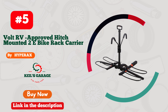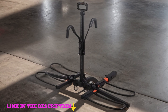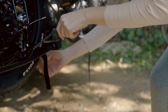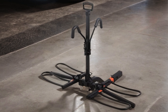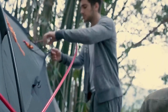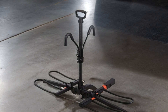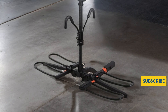Number 5. Hyperax Volt RV, the ultimate solution for safely transporting your electric bikes on your RV, camper, motorhome, trailer, or towed vehicle. Engineered for convenience and durability, this hitch-mounted carrier is designed to fit 2-inch class three or higher hitch receivers, ensuring compatibility with a wide range of vehicles. With the capacity to hold up to 270-pound e-bikes equipped with up to 5-inch fat tires, the Volt RV offers secure and hassle-free transportation for your outdoor adventures. Say goodbye to the struggle of loading and unloading bikes, thanks to its user-friendly design. Enjoy the freedom to explore without limits with the Hyperax Volt RV.